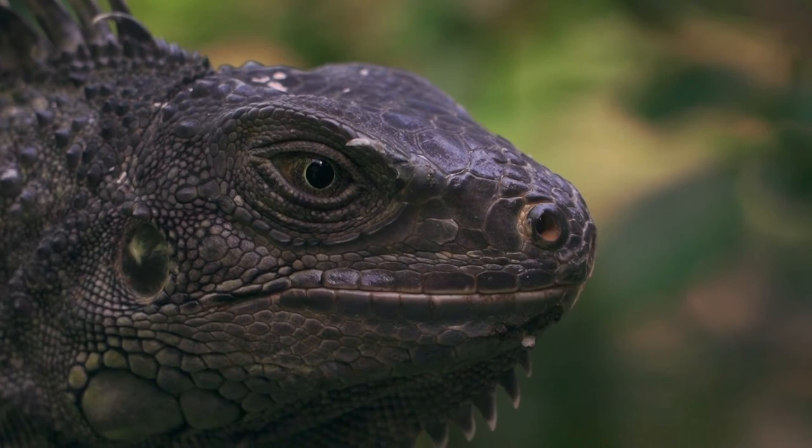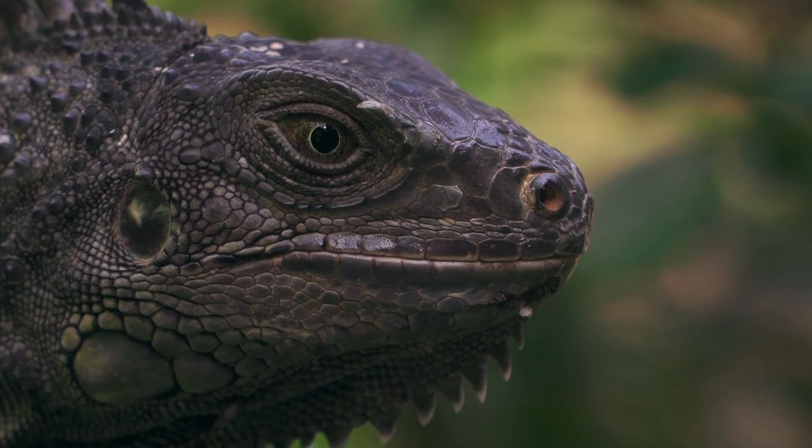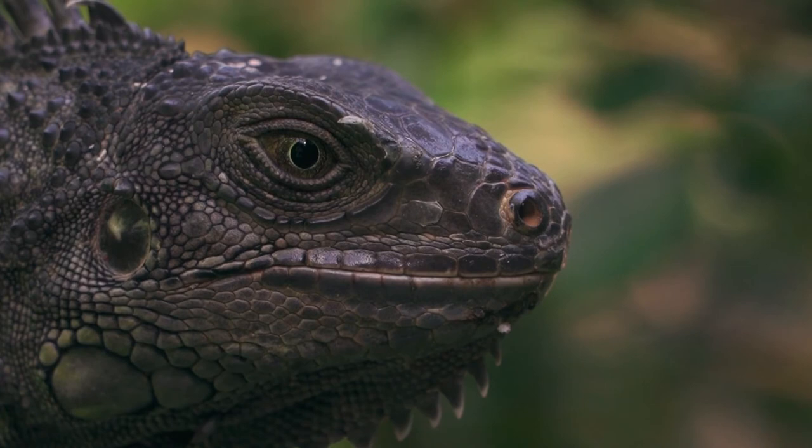Iguanas are cold-blooded reptiles that rely on their environment to heat their bodies. They will spend a lot of time basking in the sun in order to heat their blood. The pouch at the base of their neck, called a dewlap, is used to regulate their body temperature.